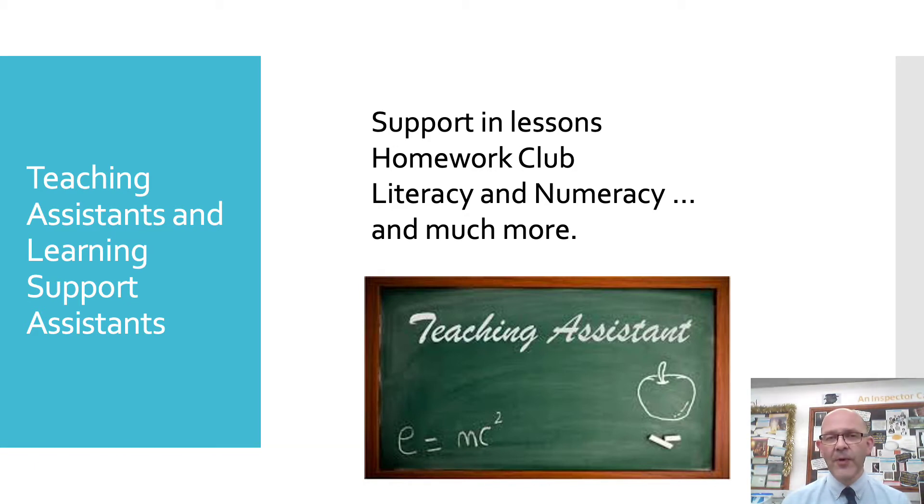We have a homework club on a Tuesday and Thursday after school. In normal times — pre-COVID times — they're always there for an hour after school to help people access their homework, see what homework they've got, and help them to do it. Generally the teaching assistants are there to support all students in any way. They're very approachable and I'm sure once the students get to know them, they'll really appreciate the help.